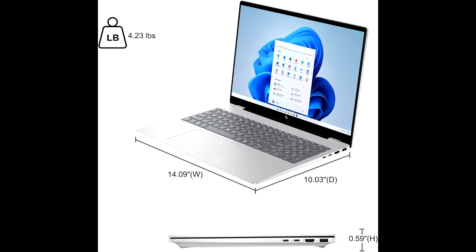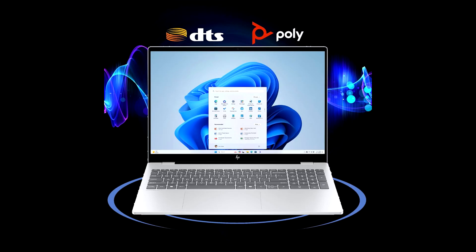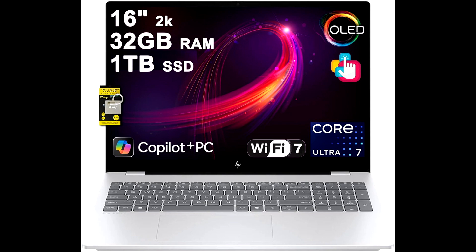Overall, the HP Omnibook 7 AI laptop is a premium choice for anyone who needs a reliable, powerful, and future-ready laptop. With its stunning OLED display, Intel Ultra 7 performance, AI integration, and professional features, it's more than ready to handle your work and creative needs. So if you're looking for a laptop that blends power, portability, and intelligence, make sure to click the link below to check out the latest deals and availability.